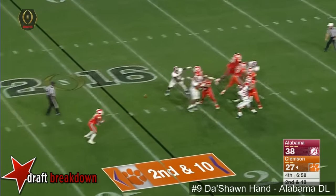Watson chased and sacked — the pocket just closed in and there's nowhere for him to go. Look at the bottom — Evans with a good move. See how quick Tim Williams is? But look how Watson steps up, and he just has nowhere to go. So it's a group effort.